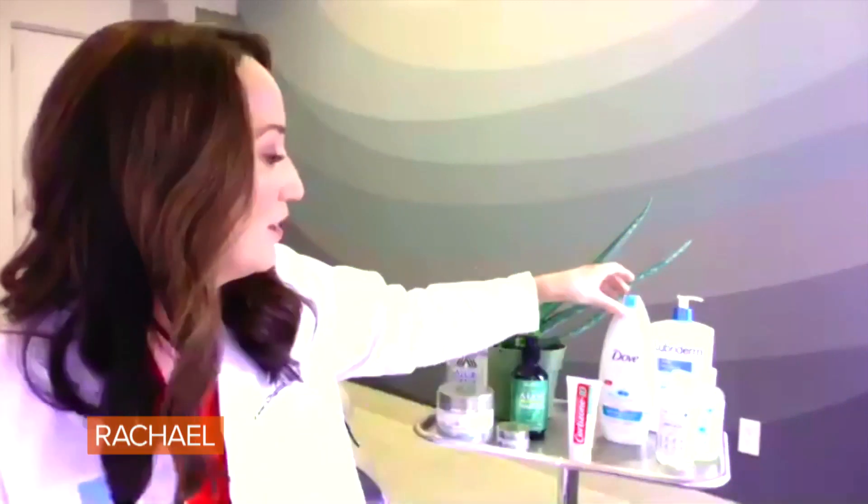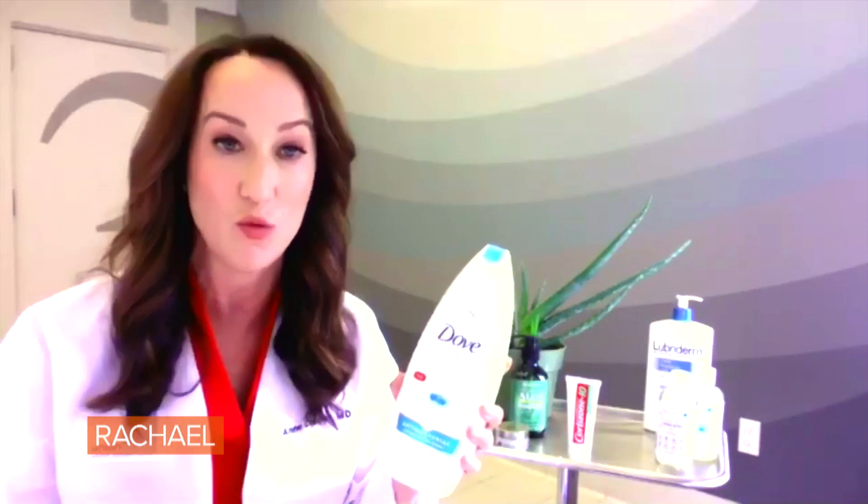In order to prevent heat rash, I advise patients: don't sit around in sweaty workout clothes, because those sweaty workout clothes are blocking the sweat glands and causing more inflammation. You also want to clean your skin regularly with something like an antibacterial soap, and make sure you apply it to those fold areas on a regular basis.